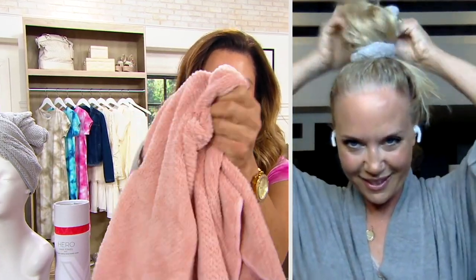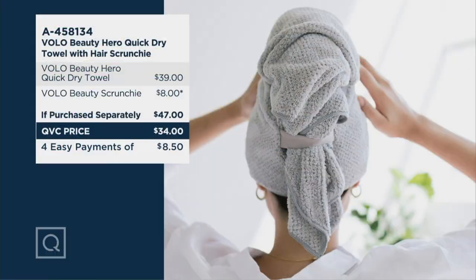Let's not forget you're getting the awesome scrunchie as well — this is also going to help you dry your hair. I've gifted these to my nieces, I've gifted them to my friends. Carrie, thank you so much. If you want the gray, we're down to 500. In the Cloud Pink, we're down to 900. You're going to love it. Thank you, Carrie. Have a great day. Remember, you're getting the towel — which I call my tool — and the scrunchie today for less than the cost of the towel.